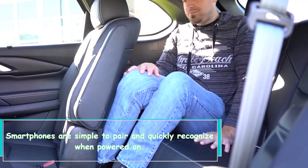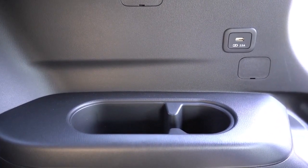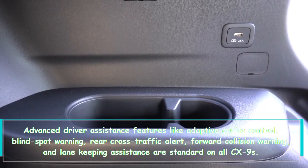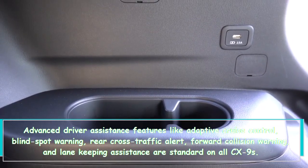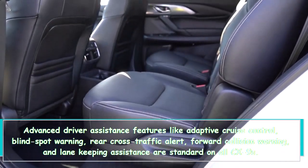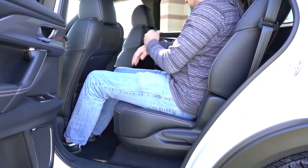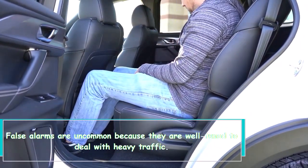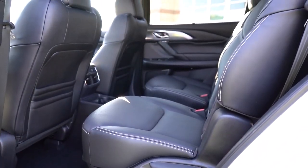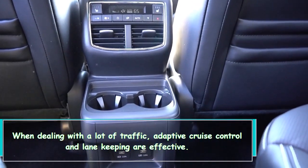Smartphones are simple to pair and quickly recognize when powered on. Advanced driver assistance features like adaptive cruise control, blind spot warning, rear cross-traffic alert, forward collision warning, and lane keeping assistance are standard on all CX-9s. False alarms are uncommon because they are well-tuned to deal with heavy traffic, and adaptive cruise control and lane keeping are effective in heavy traffic.